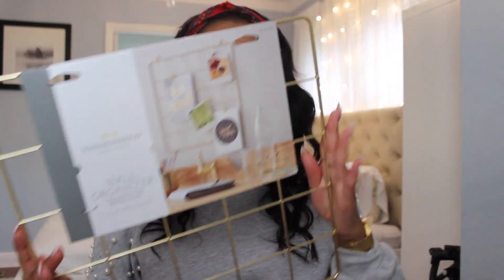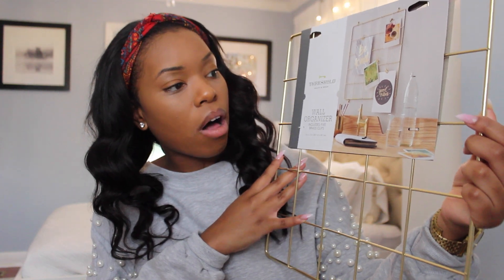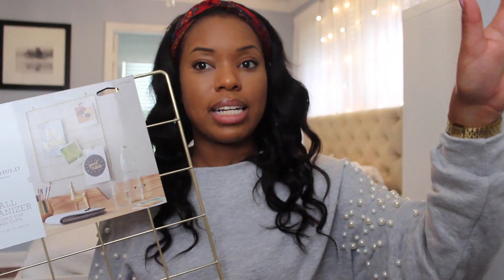And I also got from Target this gold wall organizer — it's really cute and I plan to hang it on the wall. You can put little postcards, birthday cards, or reminders on here. I plan to keep it right above my desk so I can see what's going on.